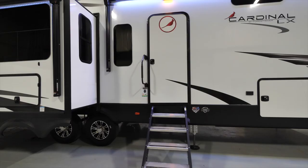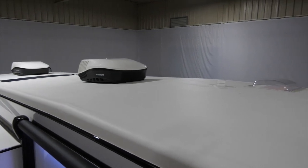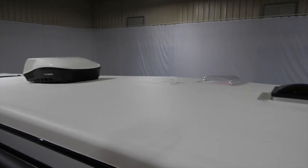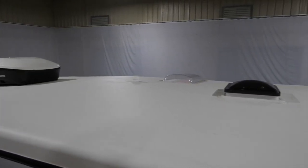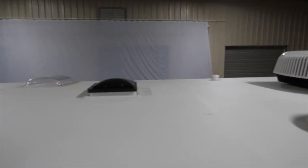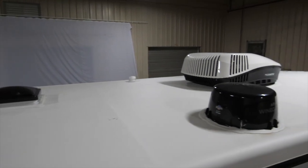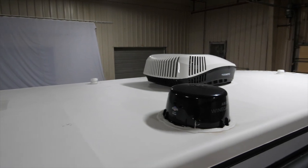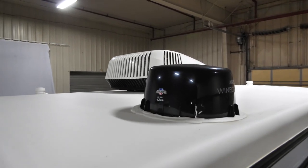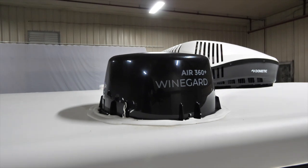Sidewall construction is a two-inch thick sidewall, all aluminum frame welded. The roof membrane is a PVC roof that comes with a lifetime warranty. Roof rafters are 14 inches on center with two layers of batt insulation, radiant foil, and two dedicated vents for breathability to prevent condensation. All Cardinal luxuries come prepped for a third 13,500 BTU AC and include the Winegard Air 360 Plus over-the-air antenna for TV and FM.